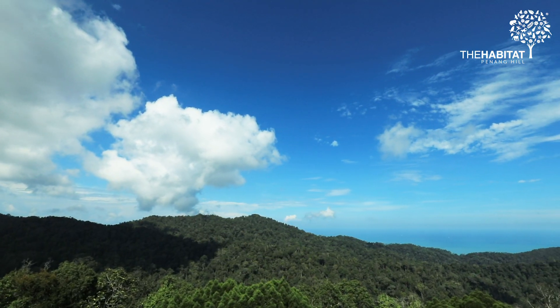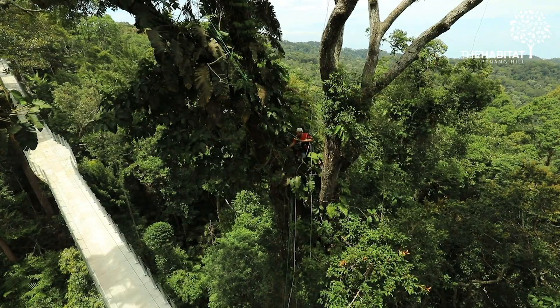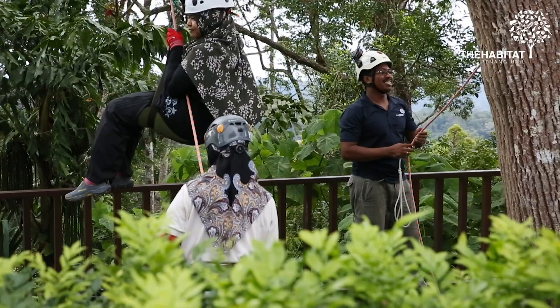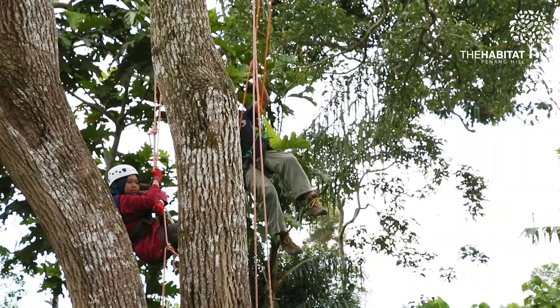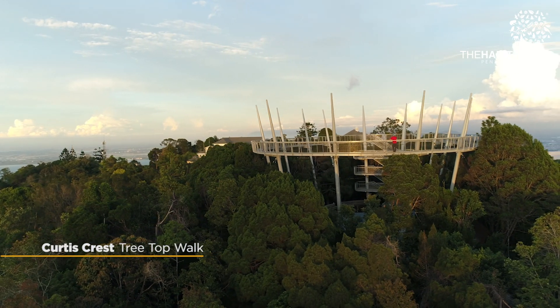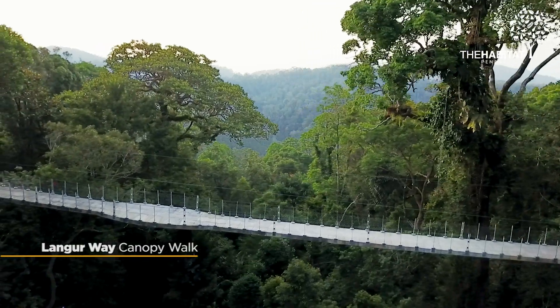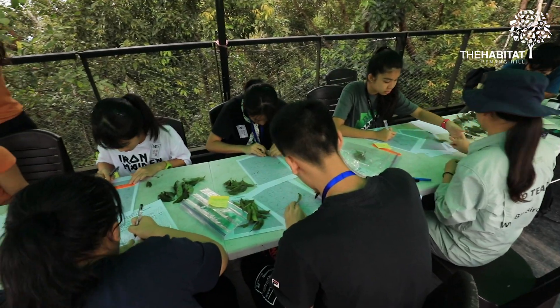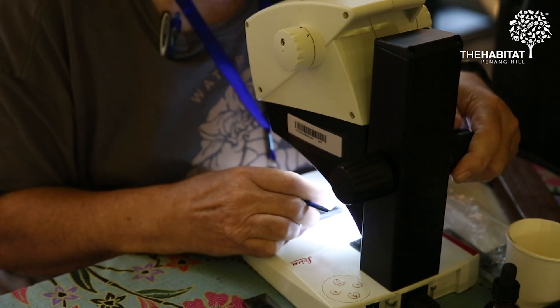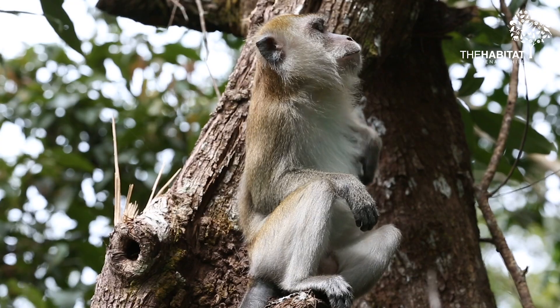I think this site, the habitat on Penang Hill, will become a real global center for canopy science. Not only educating the public and having fun in the treetops, but scientists can, in the future, use the research station, use the canopy access tools, and use the data that have amassed over this bioblitz to build on new discoveries and new ways to really inspire forest conservation.